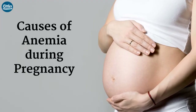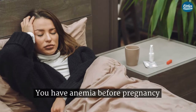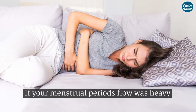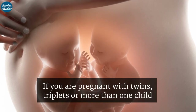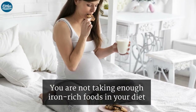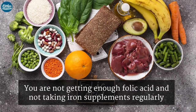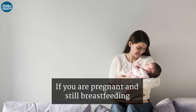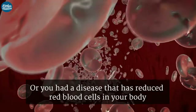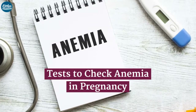Causes of anemia during pregnancy include having anemia before pregnancy, if your menstrual period flow was heavy, if you are pregnant with twins, triplets, or more than one child, if you are not taking enough iron-rich foods in your diet, not getting enough folic acid, not taking iron supplements regularly, if you are pregnant and still breastfeeding, or if you had a disease that has reduced red blood cells in your body.